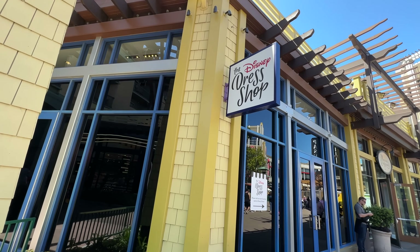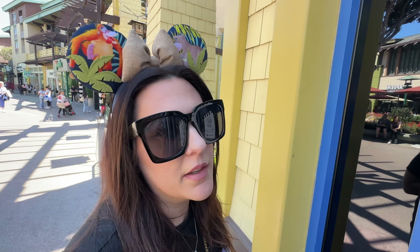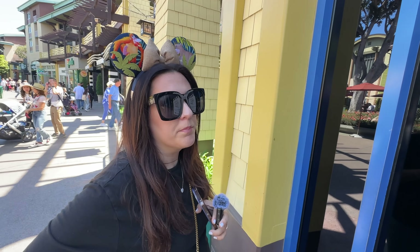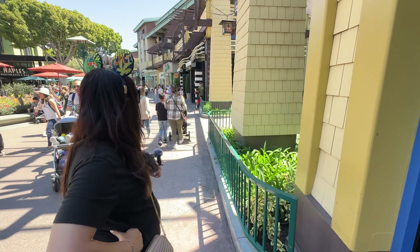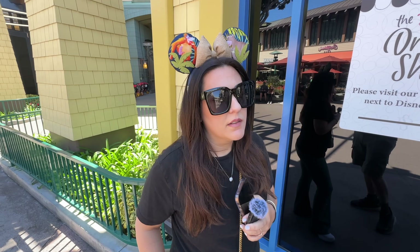The Disney Dress Shop — we just went in here not too long ago — this location is closed. 'Please visit our new location next to Disney Home Wonderground.' That had to be Wonderground, because that disappeared right before this went dark. What's going to go here? We're next to Marceline's. I have a feeling this will be something food related — I don't think there's enough small food options.